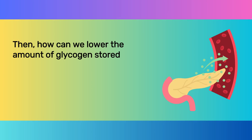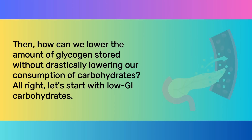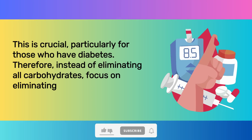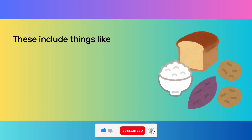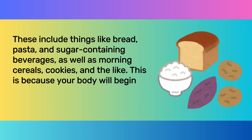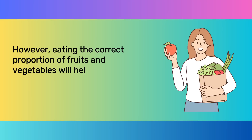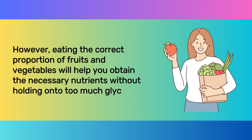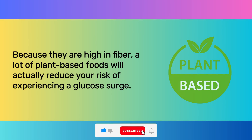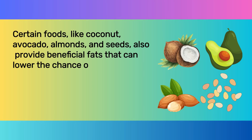So how can we lower the amount of stored glycogen without drastically lowering our consumption of carbohydrates? Let's start with low-GI carbohydrates — this is crucial, particularly for those who have diabetes. Instead of eliminating all carbohydrates, focus on eliminating those that will raise your blood sugar levels: things like bread, pasta, sugar-containing beverages, morning cereals, and cookies. Your body will begin to replenish glycogen right after a glucose spike. However, eating the correct proportion of fruits and vegetables will help you obtain the necessary nutrients without holding on to too much glycogen. Because they are high in fiber, many plant-based foods will actually reduce your risk of a glucose surge. Certain foods — like coconut, avocado, almonds, and seeds — also provide beneficial fats that can lower the chance of a glucose increase.